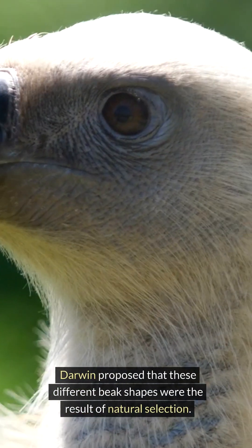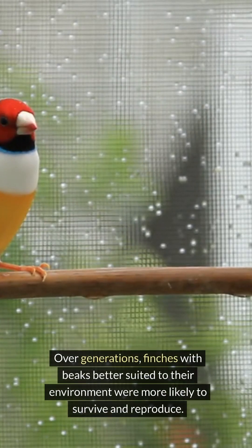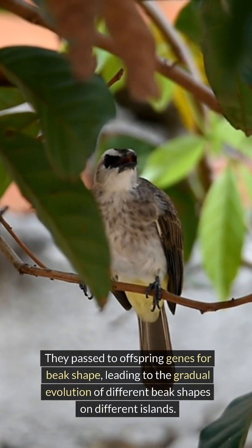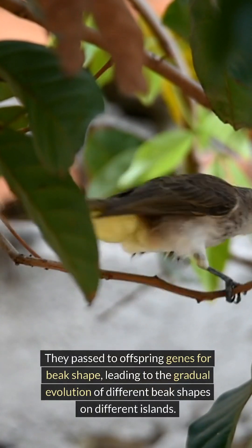Darwin proposed that these different beak shapes were the result of natural selection. Over generations, finches with beaks better suited to their environment were more likely to survive and reproduce. They passed to their offspring genes for beak shape, leading to the gradual evolution of different beak shapes on different islands.